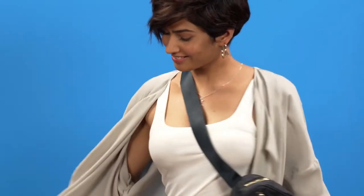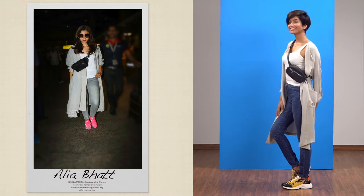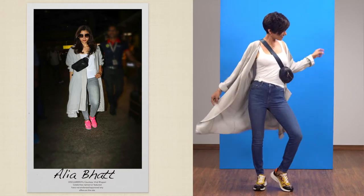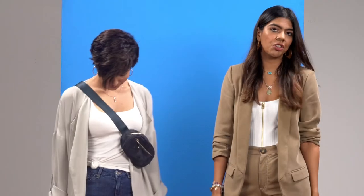Revamp a basic look with statement accessories and some clever layering. Everyday staples like a white tee and blue jeans can be worn in many ways. Remember, it's cool to repeat. Simply add a comfy light layer and these super on-trend animal print sneakers and you're good to go.